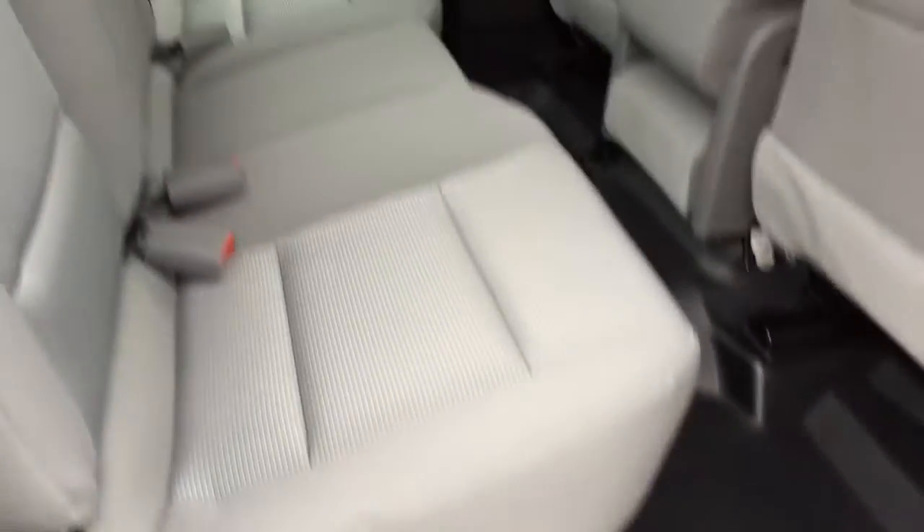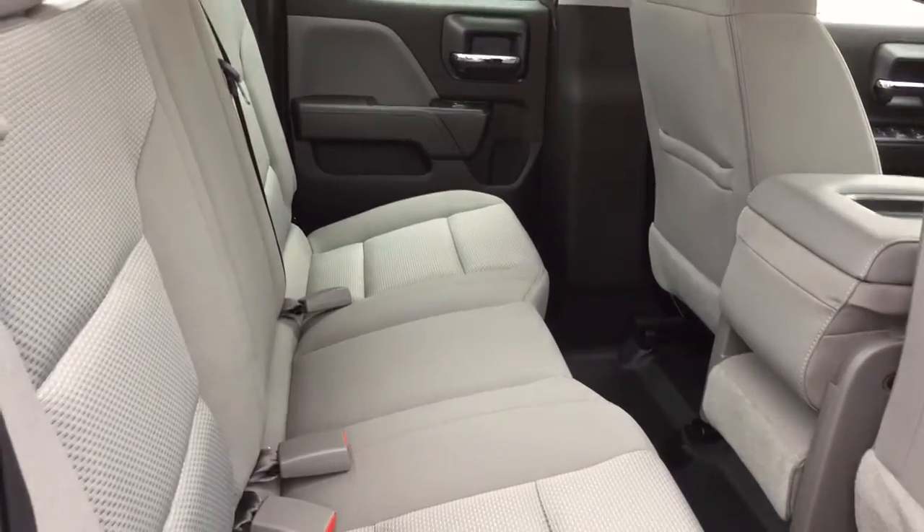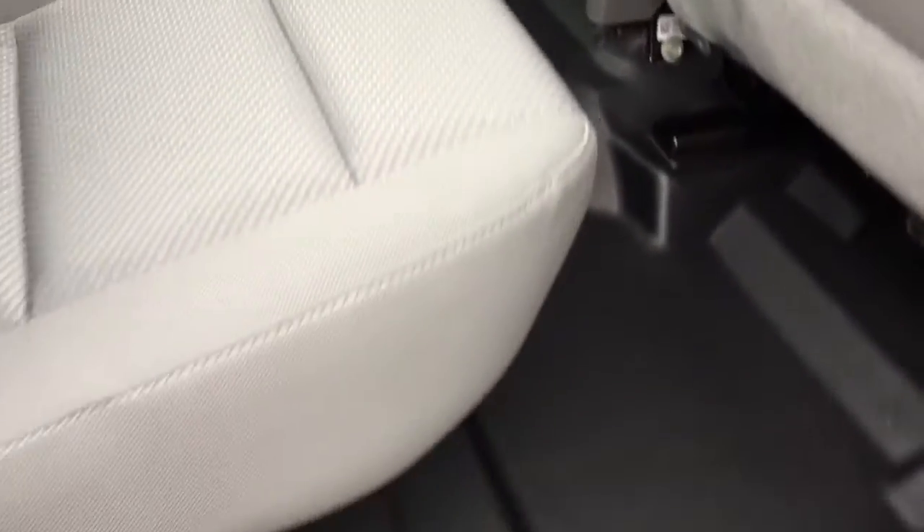Let's get a look into the double cab. Open this up and you'll see plenty of space — room for three across the back, power windows, and tinted glass. There's very easy-to-clean flooring here — if you get it dirty, no problem at all, just sweep it out, get a damp cloth, and clean it off completely.